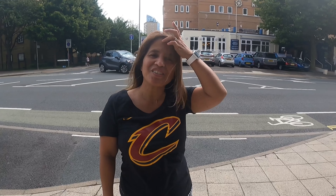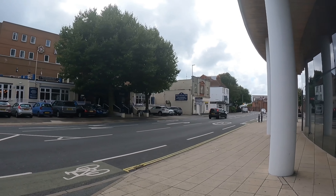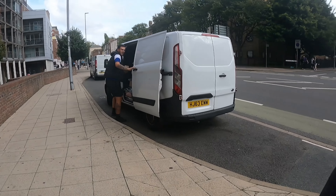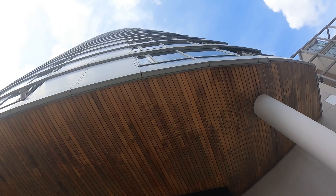Hi! We're going to have a house hunting here in United Kingdom. We are here in front of the Airbnb that we are staying in.